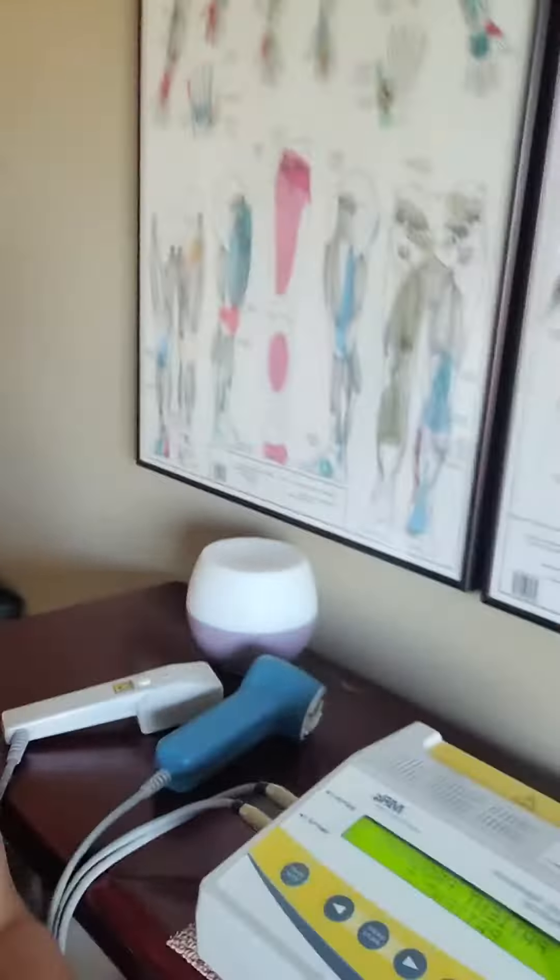Cold laser doesn't feel cold, but what it does is it helps you with healing at specific frequencies. This is our cold laser device at our office. At specific frequencies, the laser reduces pain and inflammation — so important when pain is keeping you from living your life normally.